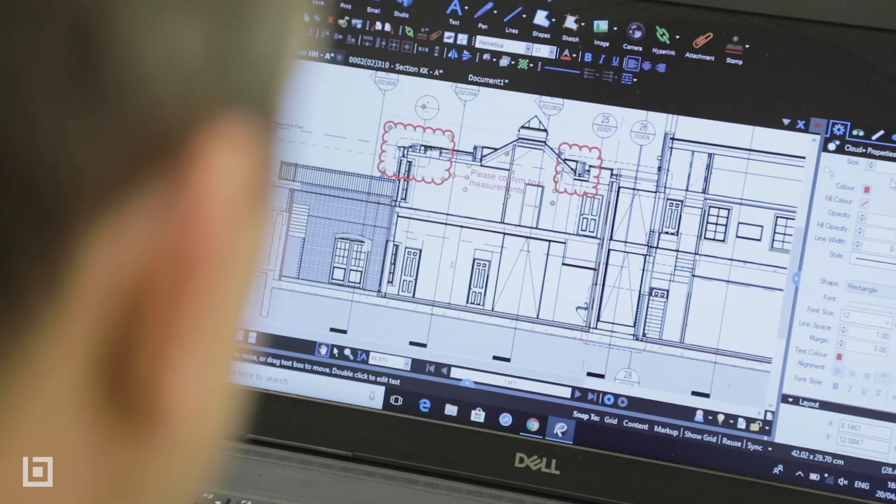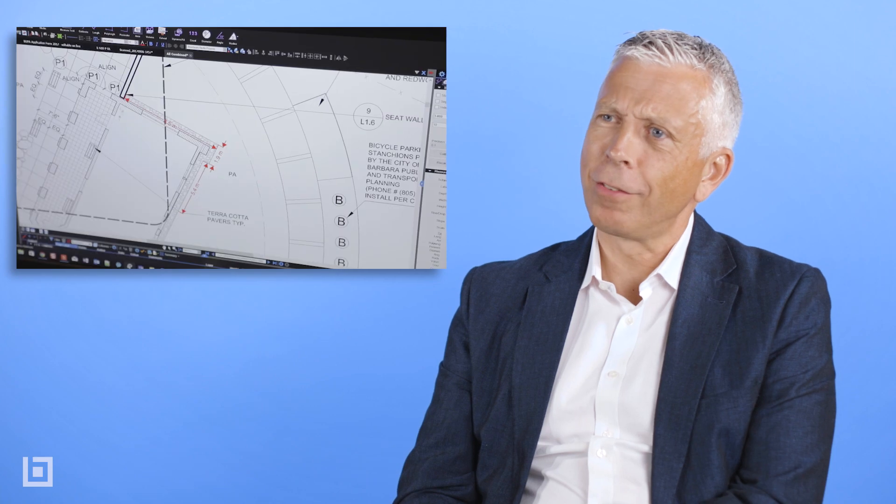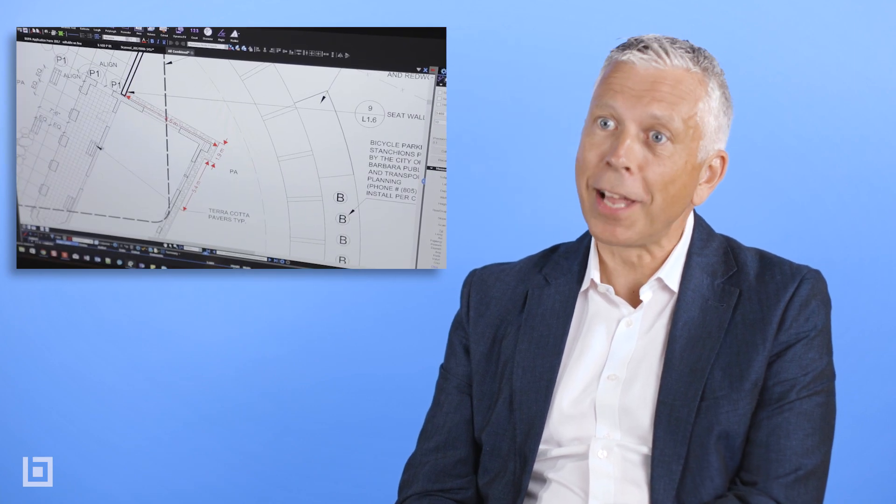We almost came across Bluebeam Review by accident. We were looking at some hardware apparatus and it actually had Bluebeam, so we started playing around with it and suddenly realised — hang on a minute, this is not just a PDF viewer, there's something more to this.